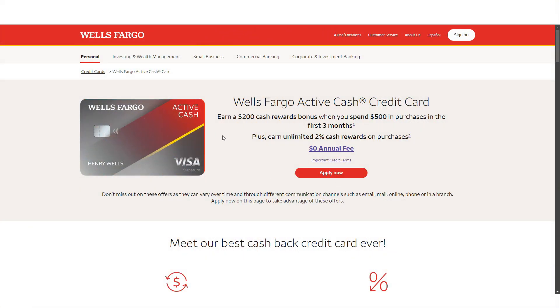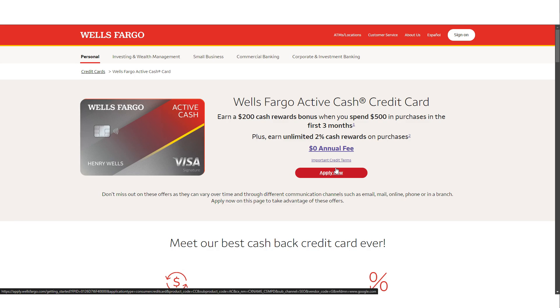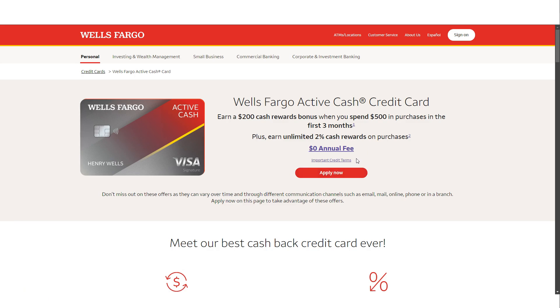One of the most appealing aspects of the Wells Fargo Active Cash credit card is that it has no annual fee. This means that you can earn cash rewards without worrying about a yearly charge eating into your earnings. For those who are mindful of their spending and want to avoid unnecessary fees, this feature makes the card even more attractive.